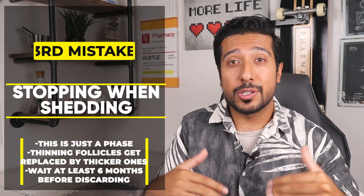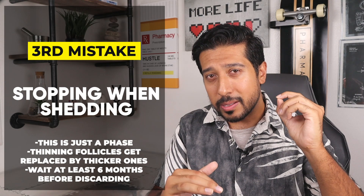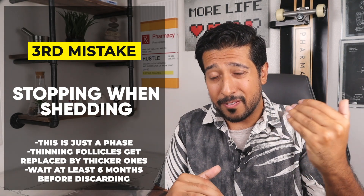Most end up being inconsistent because of the third mistake it causes: the shedding. If you've done any research on Minoxidil, chances are you're familiar with this phenomenon. For some, you could start losing more hair when starting it, which can be very alarming, but this is normal. It's just a sign that your thinning follicles are shedding to be replaced with thicker hairs. I wouldn't give up on using it until at least a 6-month trial. Even more ideal is up to a year, because it can be effective in about 80% of men and helps slow hair loss in about 60% of women.